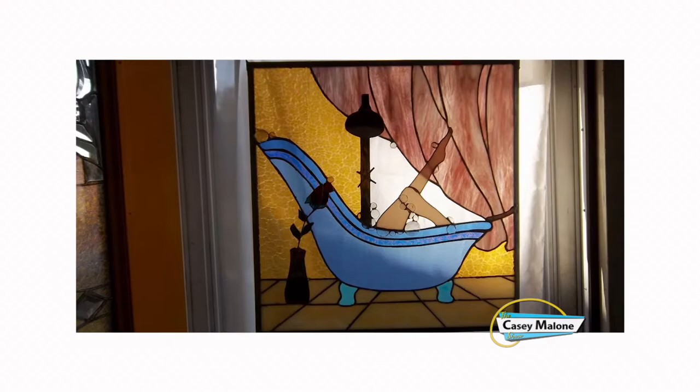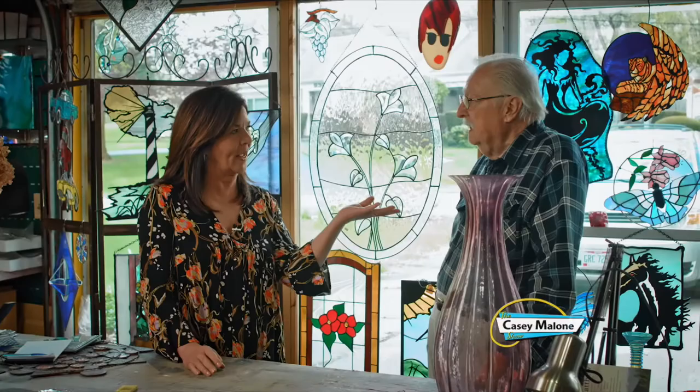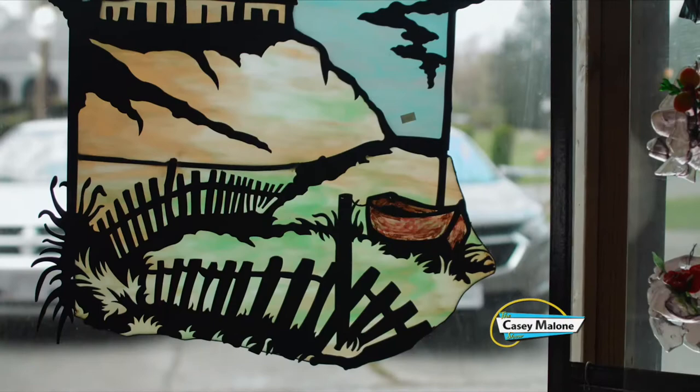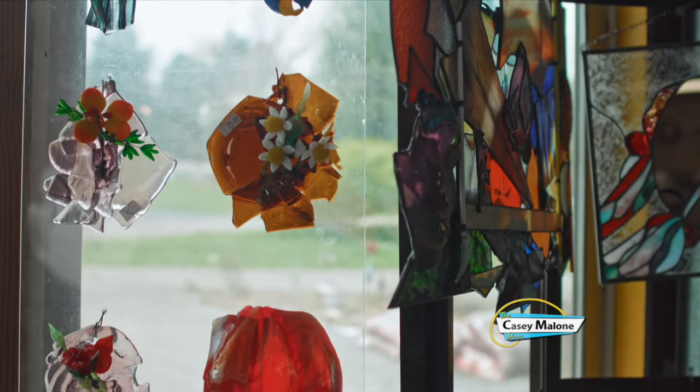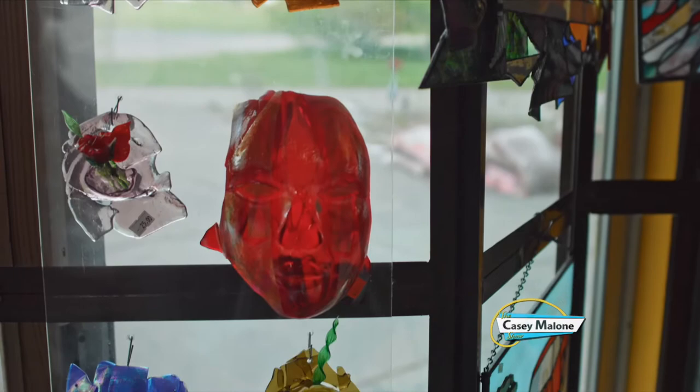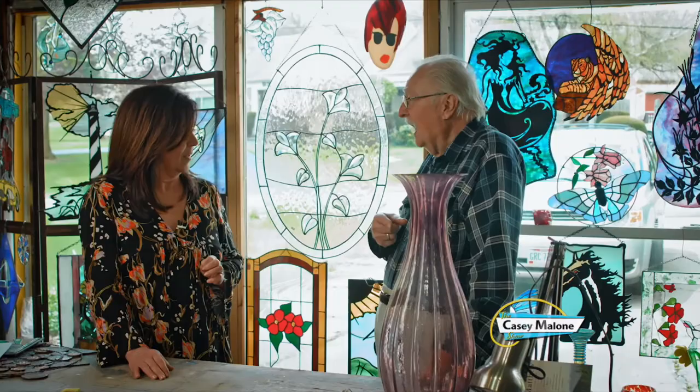Now, you started out working with the FAA, and when you retired, this was your next chapter. Why stained glass? Well, the whole story is my wife was into every known hobby to man — she did everything. I didn't know anything, so I figured I'd do stained glass. And I actually forbid her from attending the class. I didn't want her to learn stained glass because I figured she's going to show me up.